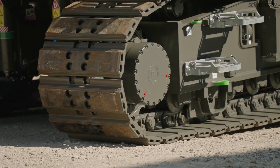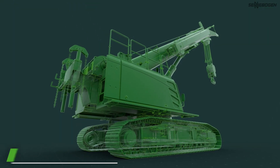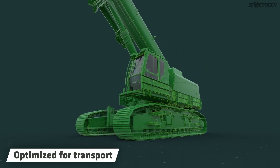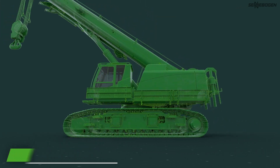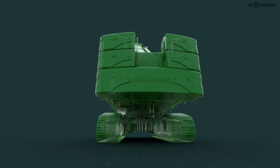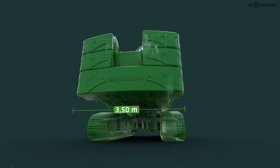Let's take a look at how the machine can be transported. You can choose between several transport options, whichever suits you best. You can place the crane on the low loader as a complete unit and drive it to the place of use. Simply unload it and get started right away, saving valuable time.